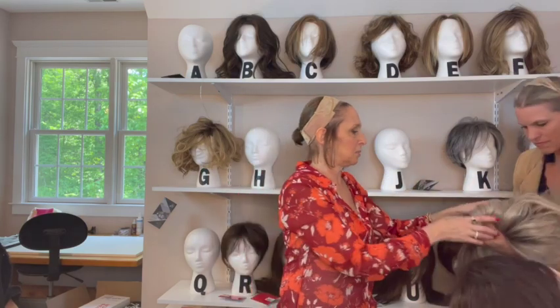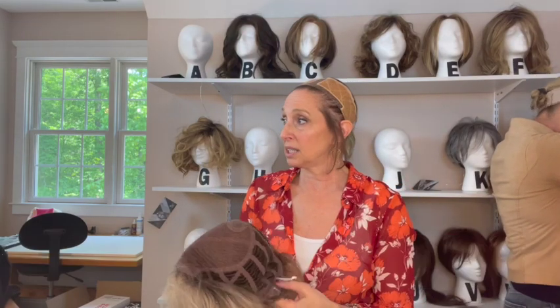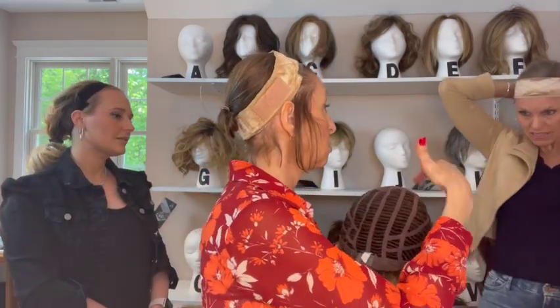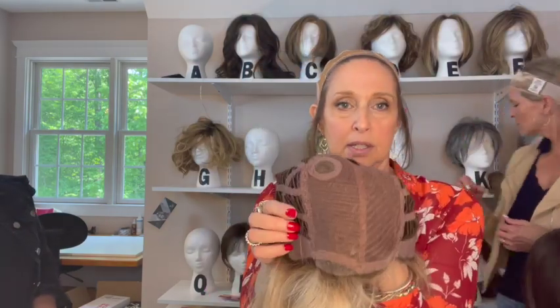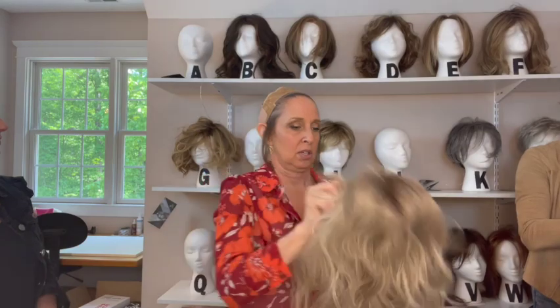I'll show the cap on Taboo. This one has a mini lace front and just a mono crown — so it's not even a whole mono part. You don't see the lace because it's rooted along the hairline. And it has velvety ear tabs, extended nape, and Velcro adjusters.